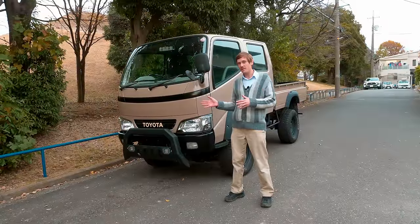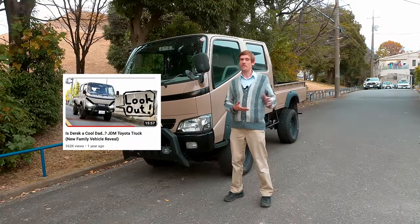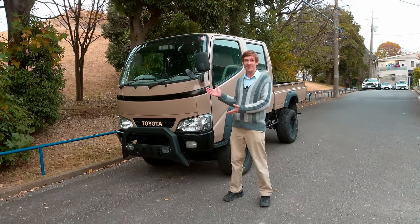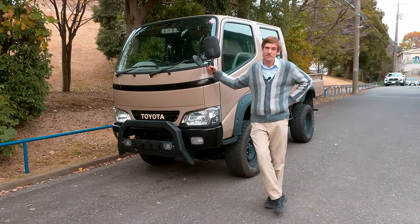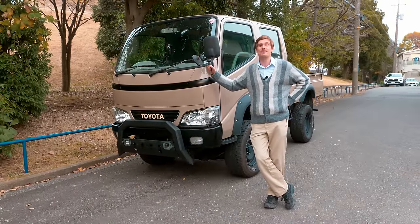This truck was probably the most popular video we had on the channel in the last year. A lot of people wanted to know more about it and a lot of people wanted to buy it. So now's your chance — you're going to learn about the truck and get a chance to buy it. Whether you're a dad or not, you can be cool. You can impress your girlfriend, your kids, your dad.